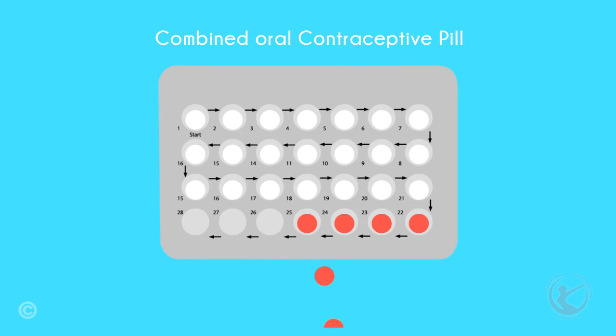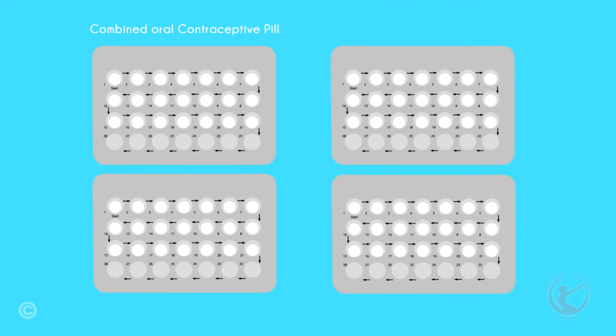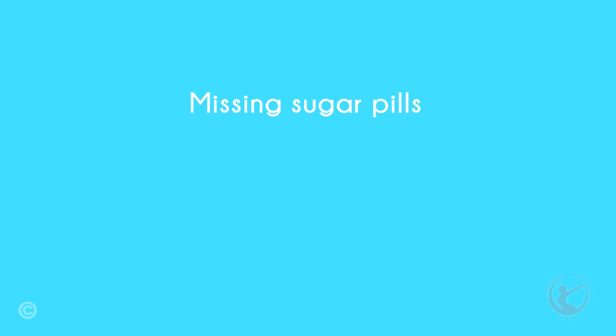Other treatments include using the combined oral contraceptive pill without the sugar pills. By not taking the sugar pills, you will not have a period. Pain tends to occur at the time of periods, therefore suppressing periods may help with pain. I am unsure if this halts the progression of the disease, and this certainly does not work for advanced endometriosis.